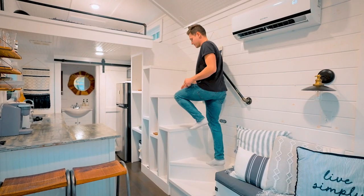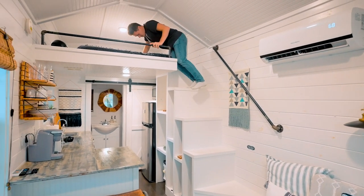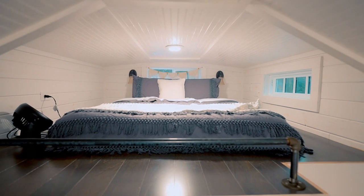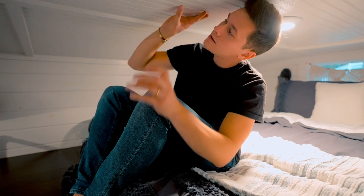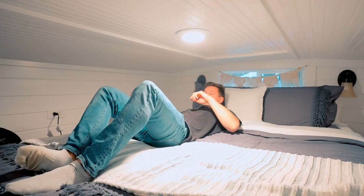The loft area has your bed up there. You walk up the steps and make it into your loft. It is a queen-size bed tucked into this cozy little nook. The ceiling profile is super low, so this is really just for sleeping and being cozy — maybe watching a couple of movies on your laptop. They have lights on both sides, and you get a nice overlook of your tiny house from up here. They packed a lot into this tiny house.